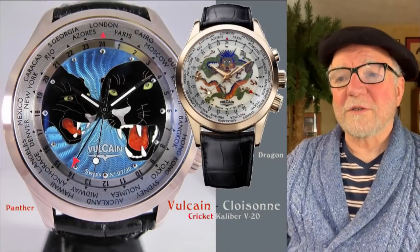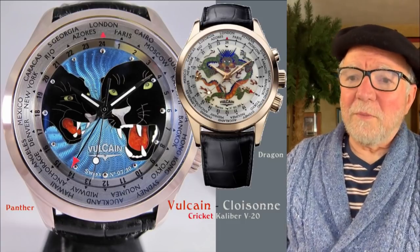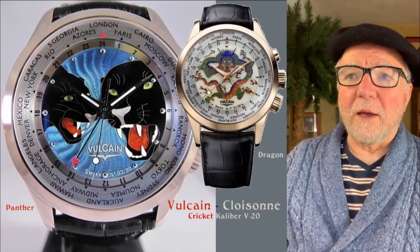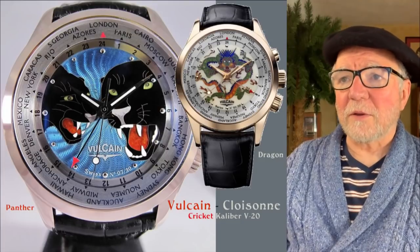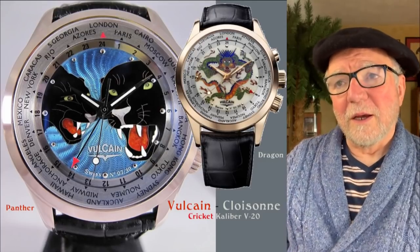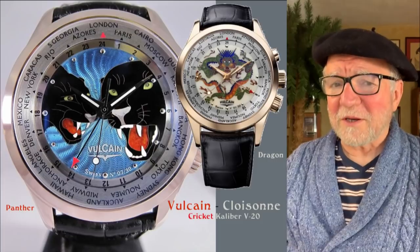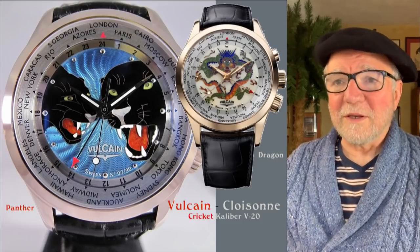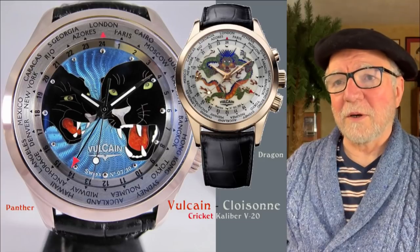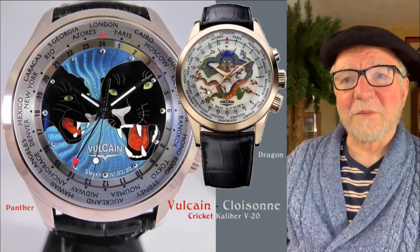This group of watches is called the Volcane Closamé. These are basically enameled watches with some kind of artwork on the dial. Here are two — one features Panthers and the other a Dragon. They have several different ones. The ones in gold, like that Dragon, are around $32,000 — very expensive watches. But if you like those, you get what you want. The Dragon is in rose gold, which adds to the price. It's not something they just kick out the door.